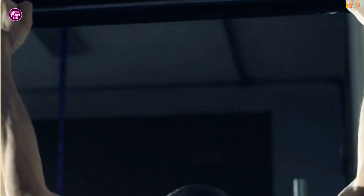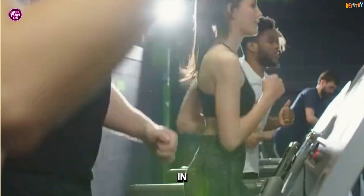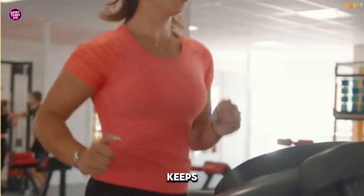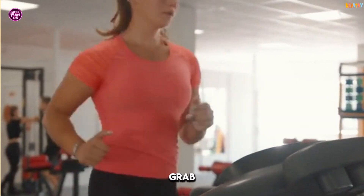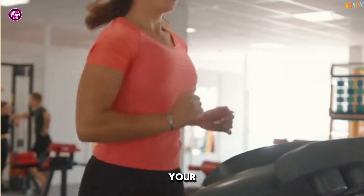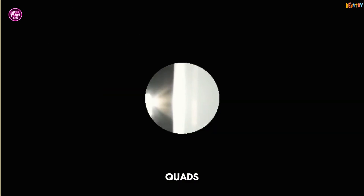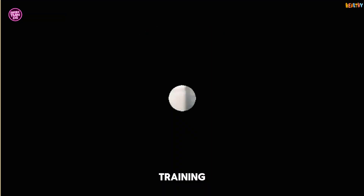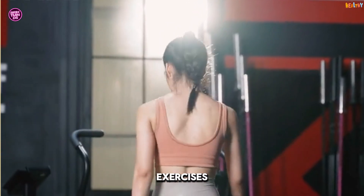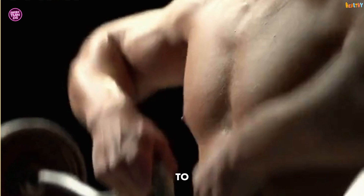If you're only doing cardio, you're missing out. Cardio is great for burning calories in the moment, but strength training keeps your metabolism fired up long after you leave the gym. So grab those dumbbells or hit the resistance machines. Pro tip: don't skip leg day. Larger muscle groups like your glutes and quads burn more calories when you work them out. If you're new to strength training, start with bodyweight exercises like squats, push-ups, and lunges. You don't need a fancy gym membership to get started.